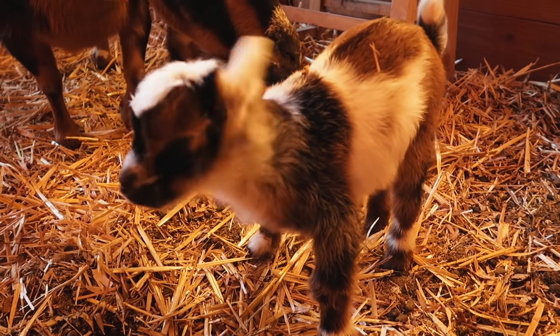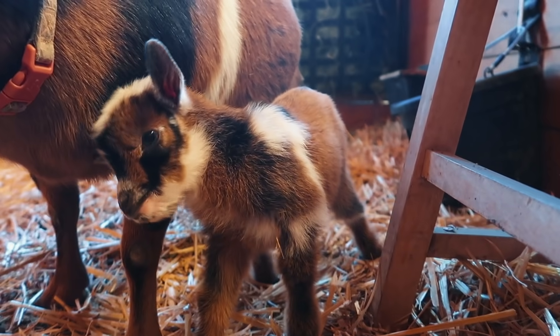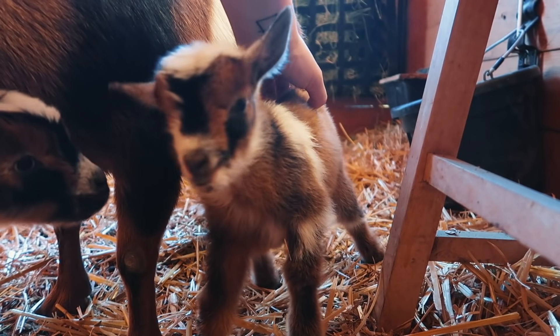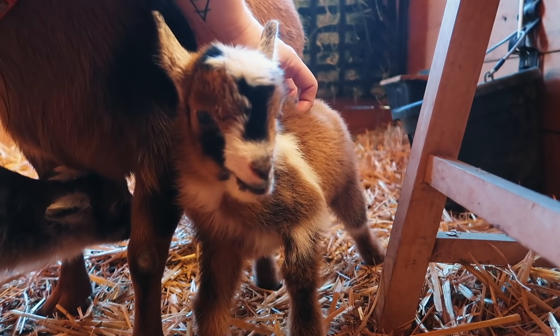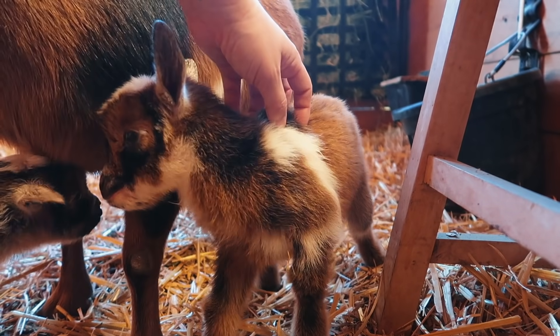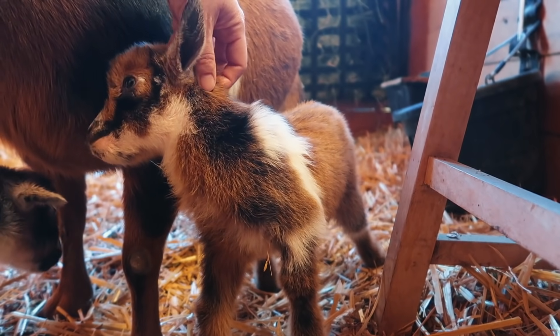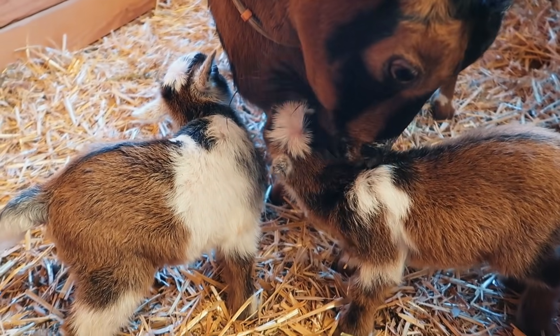You guys are so cute — and you're the little mischievous one, I can tell. The little yellow-eyed one. There's something about Tilly babies — they just have the sweetest little faces.